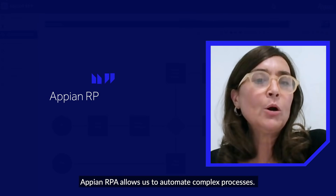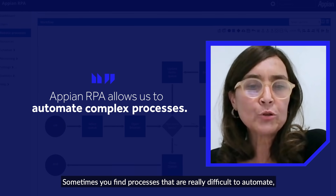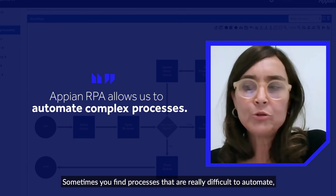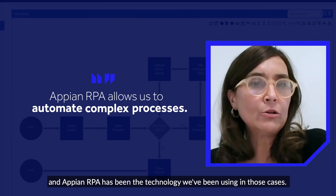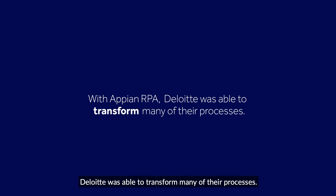Appian RPA allows us to automate complex processes. Sometimes you find processes that are really difficult to automate, and Appian RPA has been the technology we've been using in those cases. With Appian RPA, Deloitte was able to transform many of their processes.